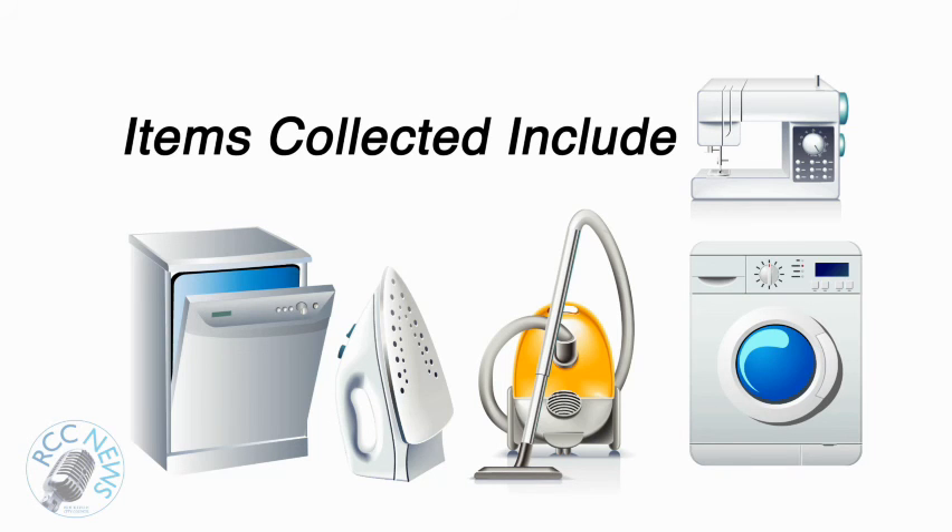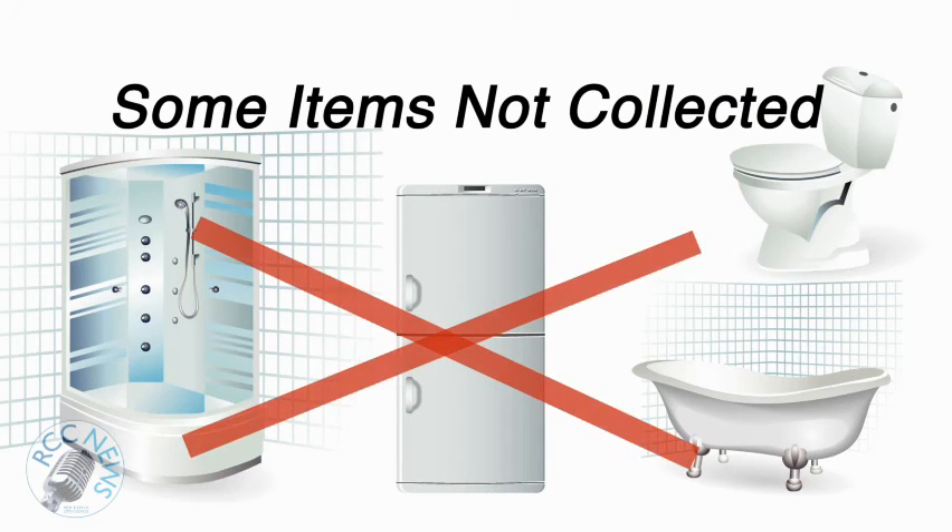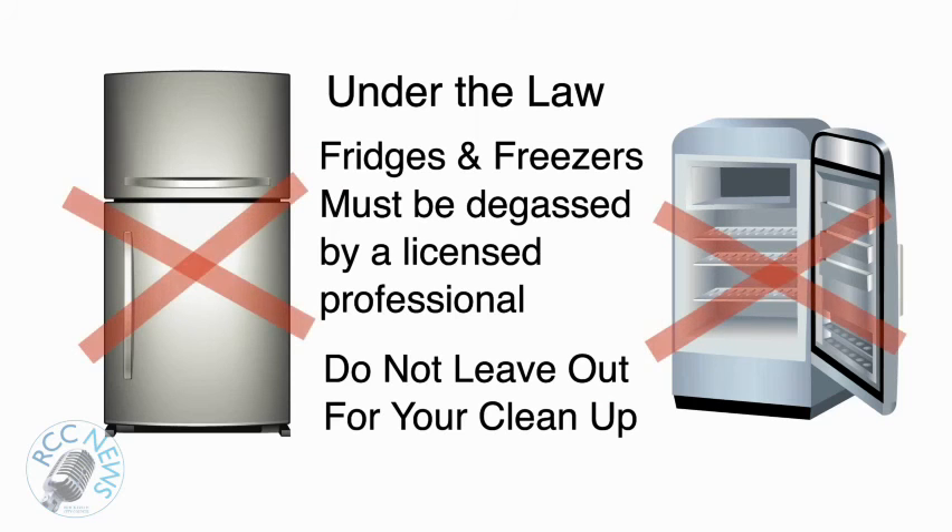Although we will collect items like washing machines, we cannot collect refrigerators or freezers due to the materials they are made from. Later in this video we'll show you what to do with your old refrigerator or freezer.